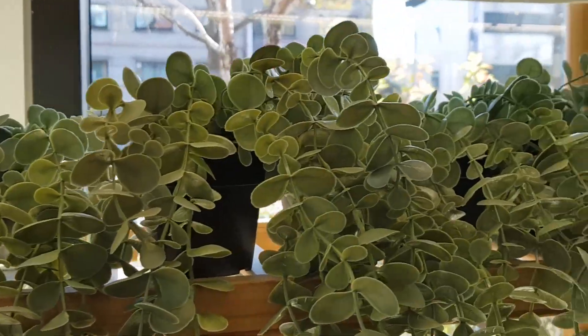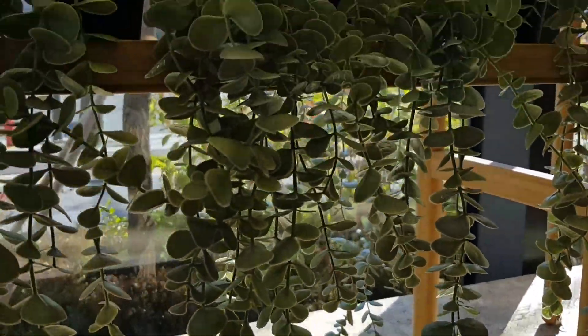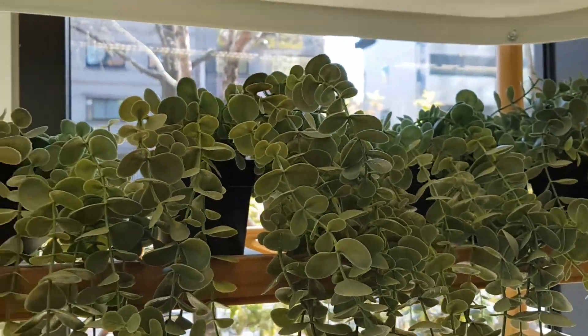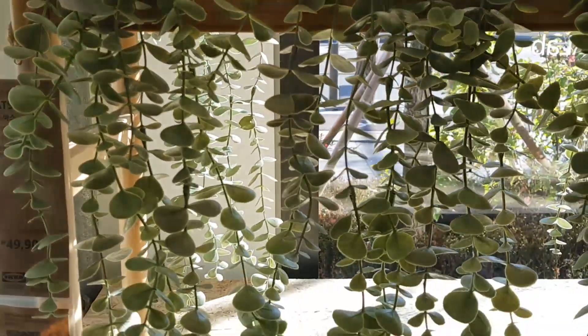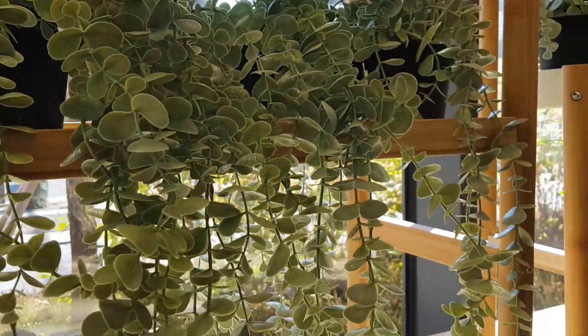I've been wanting to get one of these fake hanging plants for my bathroom. Right now I have a bunch of dead flowers in vases or pots, so I'm thinking maybe I should get one of these to replace those because this is much cuter than a bunch of dead flowers.